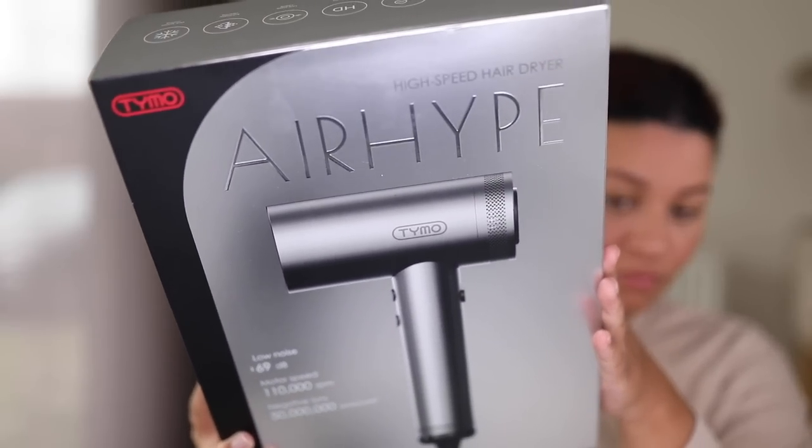Hey, what is up? Welcome back to my YouTube channel. It's your girl, Amber. And in this video, I'm going to be comparing two hair dryers, two diffusers for naturally curly hair. So I'm going to be comparing my all-time favorite, the Dyson Supersonic Hair Dryer. I've been using this since day one because it just works so well. But I'm going to be comparing it to a new diffuser specifically made for curly girls — the Taimo Air Hype.